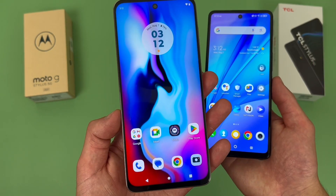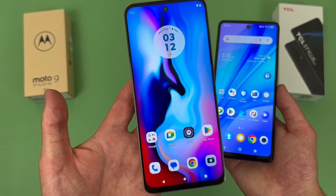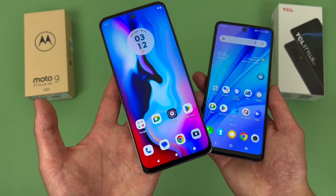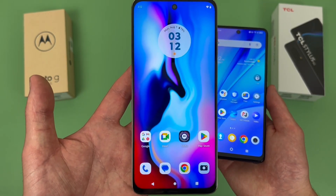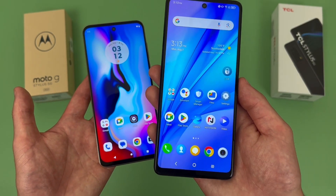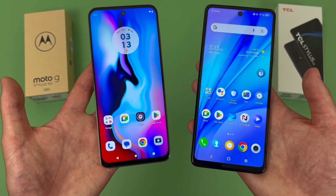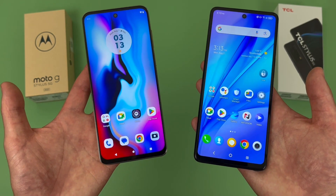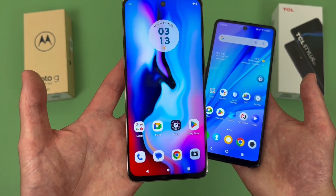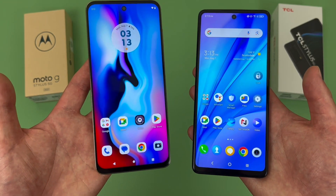For storage, with the Moto G Stylus 5G, keep in mind this phone in my hand is factory unlocked, and this one does have 256GB of internal storage with microSD card expansion. But if you get this phone from a carrier, it may end up having 128GB instead. With the TCL Stylus 5G, this phone does have 128GB with microSD card expansion too. Either phone will have plenty of storage, but if you want more storage between the two, definitely get the factory unlocked version of the Moto G Stylus 5G, because 256GB is quite a bit more.